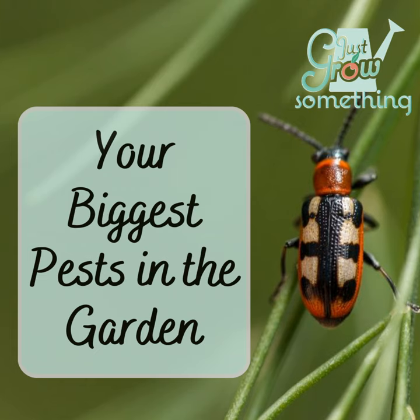The March question of the month was: what is your biggest pest in the garden, and how do you manage it, if at all? I got a ton of answers from the Facebook group, directly from the Spotify app, through email, and from Instagram. So in no particular order, let's dig into those responses.